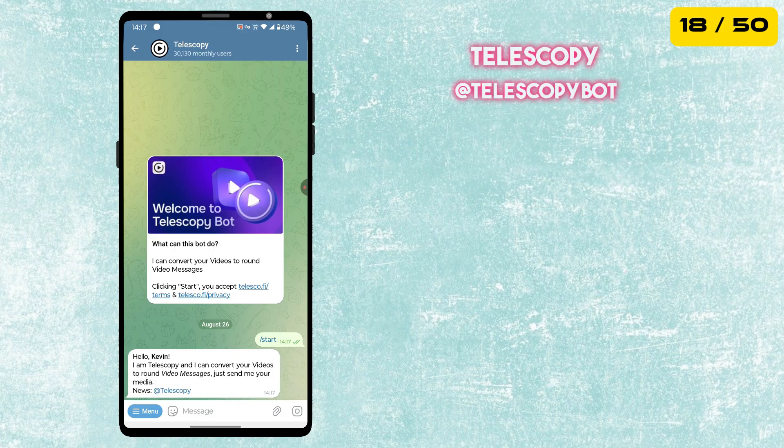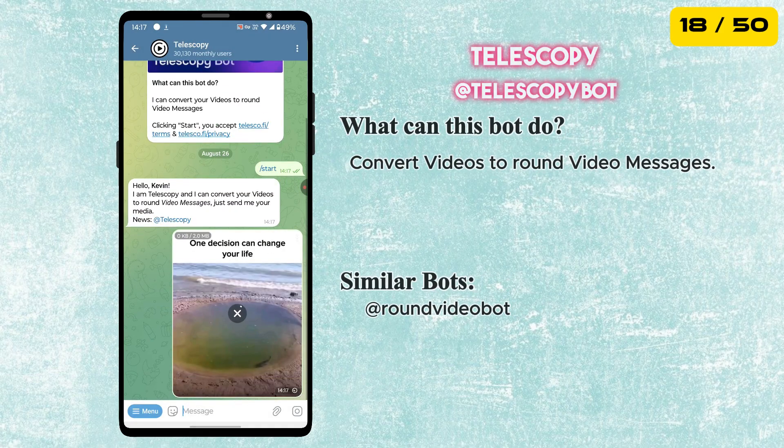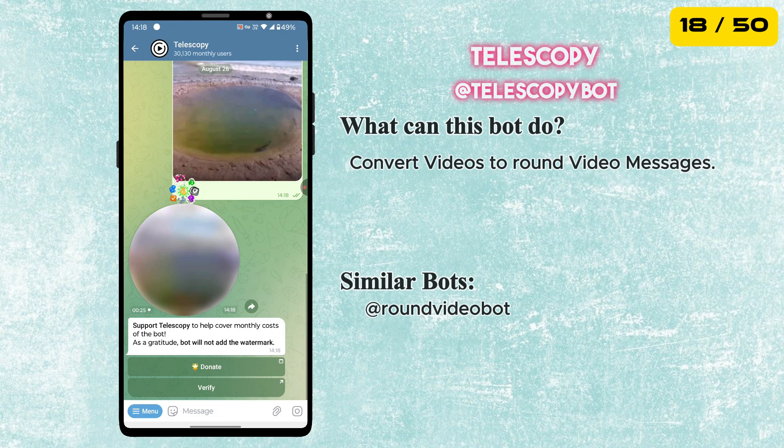The 18th bot in our list is called Telescopy. This bot can convert normal videos to round video messages.